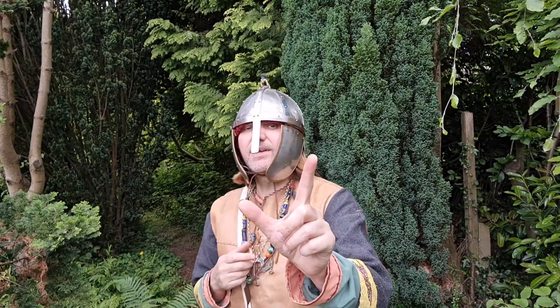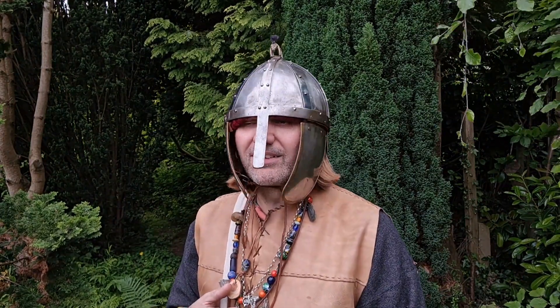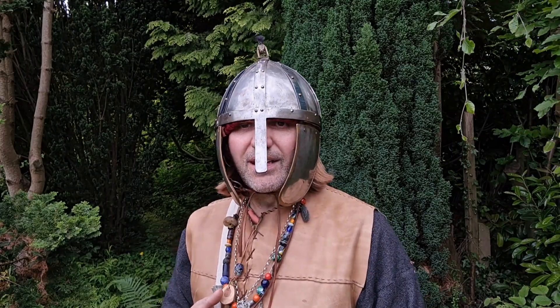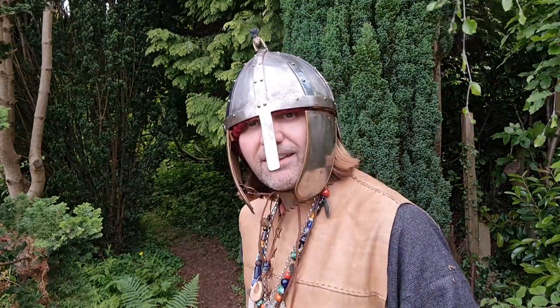Hope you enjoyed this video. If you could do two things for me: share the video if you like Anglo-Saxons and Vikings - share it with your friends and relatives. And leave us a like - we love likes! But I'm going this way now because I've gone and left an axe over there by a tree and I must go and get it.